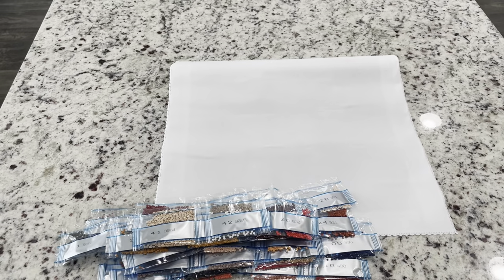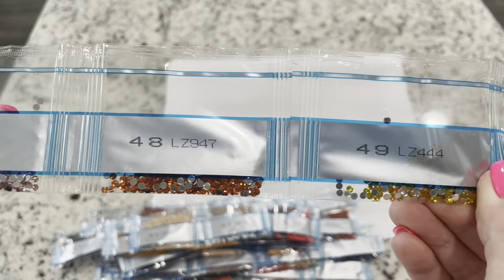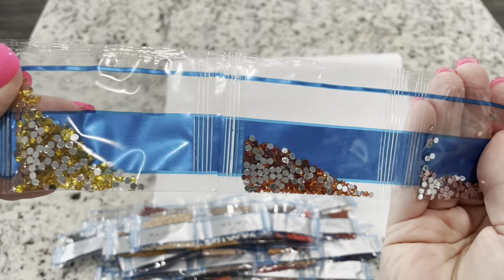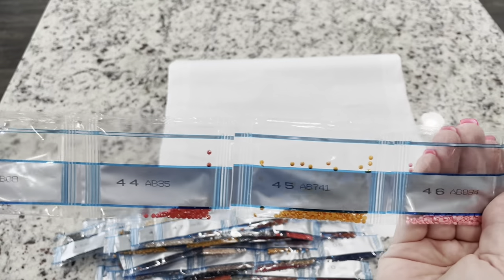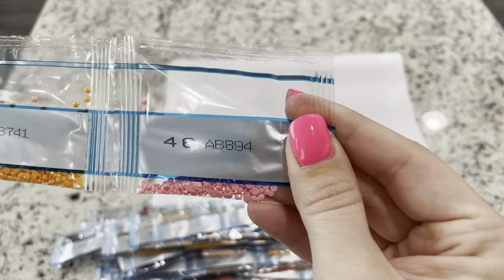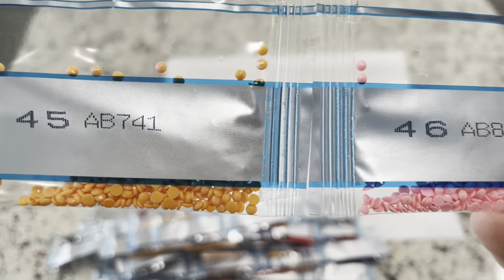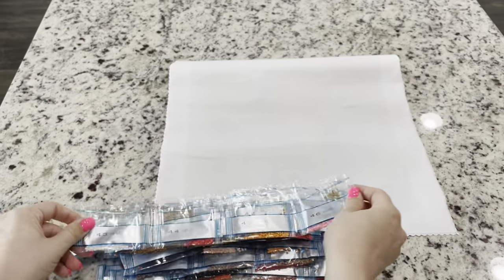Moving on to the special drills: we have three crystals — a vibrant yellow, an orange, and a light pink. Then we have four ABs: a white one, a red one, an orange one, and a pink one. You can see that shimmer on top — the coating is how you know they're ABs.